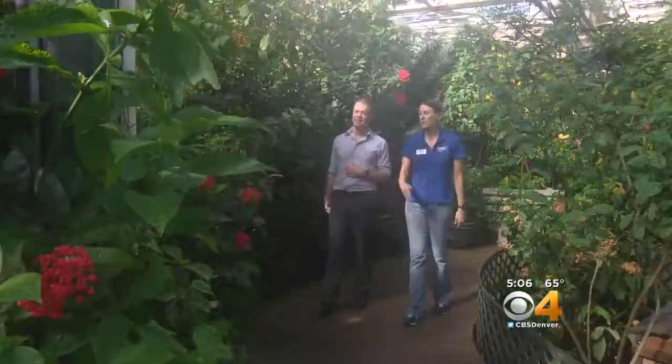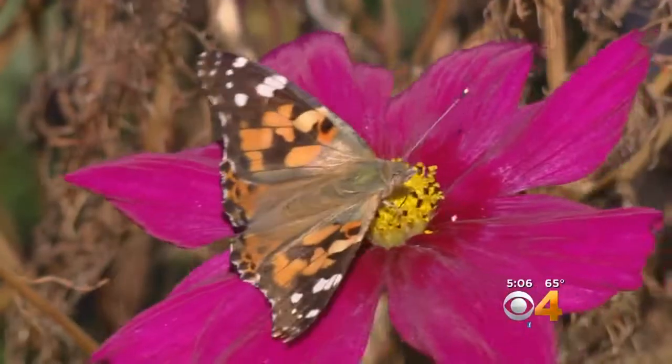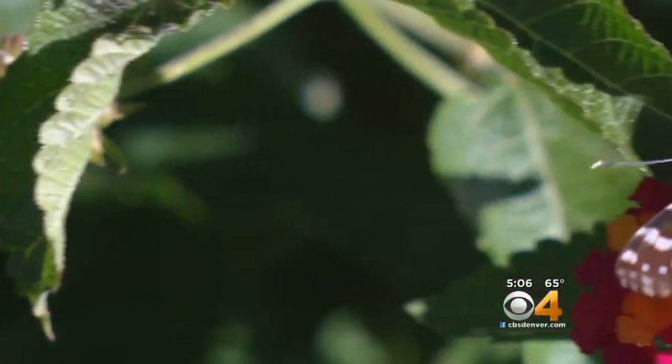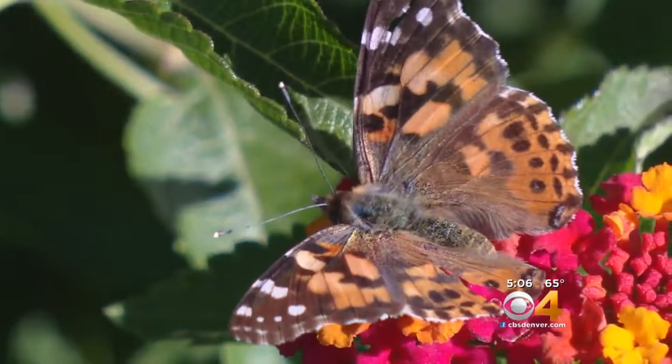Sarah Garrett is a Lepidopterist at the Butterfly Pavilion. She says part of the reason we saw so many butterflies this year is because they got an early start — we saw them coming in in March, whereas typically we don't see butterflies until April and May.